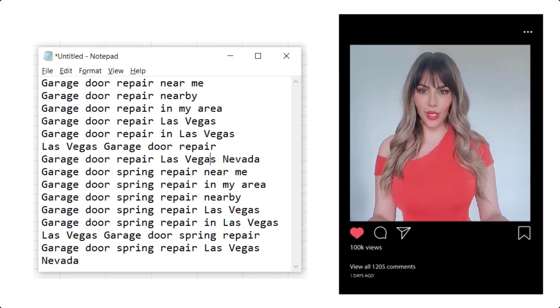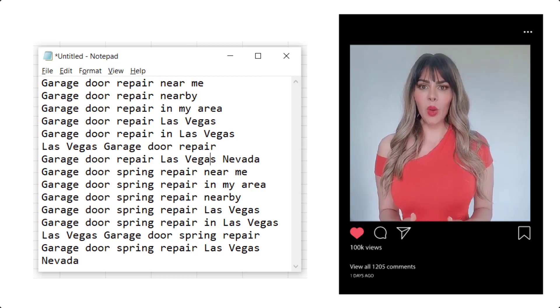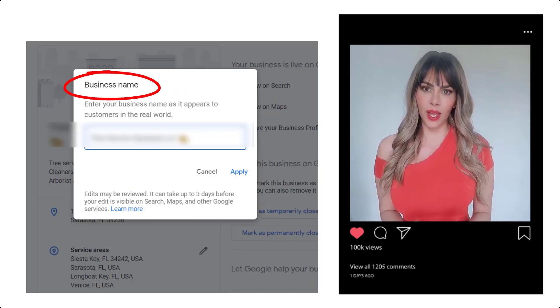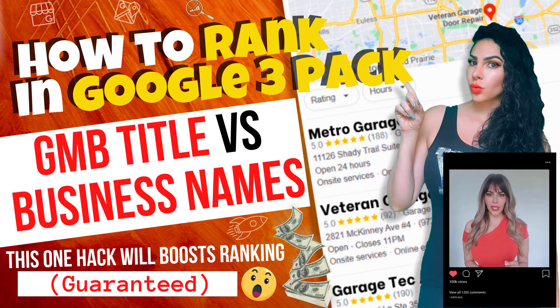So now that you have your keywords, it's time to use them. Where do you place them? Let's focus on your GMB. The number one place where I find keywords to be the most effective is in the GMB title. Don't go change it right now — I do have a video that tells you exactly how to modify your GMB title for better rankings.